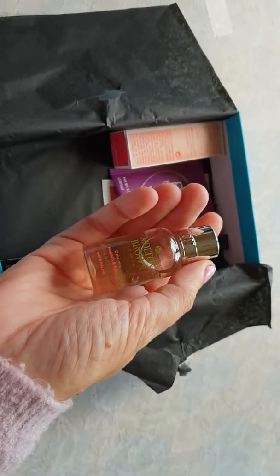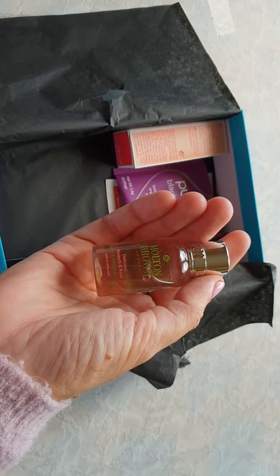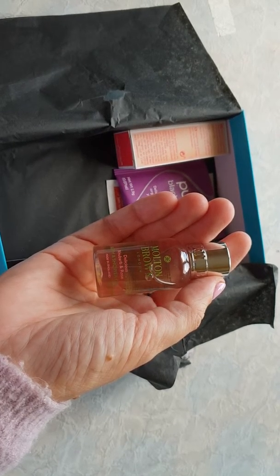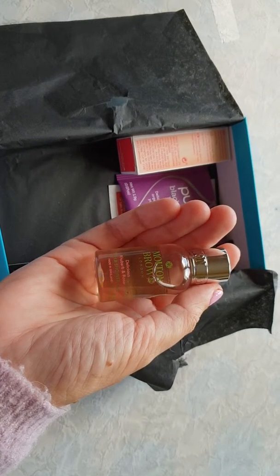And then we have a Molton Brown Delicious Rhubarb and Rose bath and shower gel.